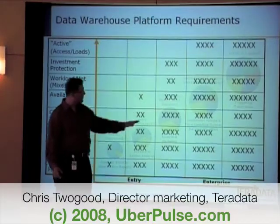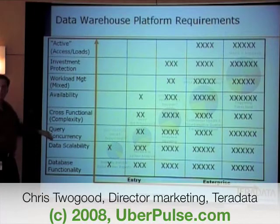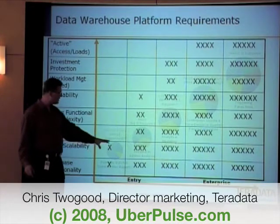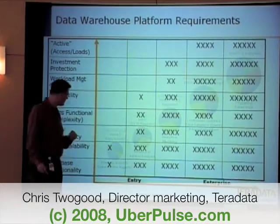Underneath here is the spectrum of the five circles, and we laid out some of the key elements in which a product has to be able to deliver to meet in that specific space. So things like database functionality are important. Scalability in this range is not as important, obviously, if you're running thousands of users against it.